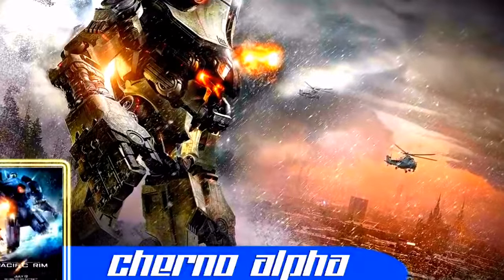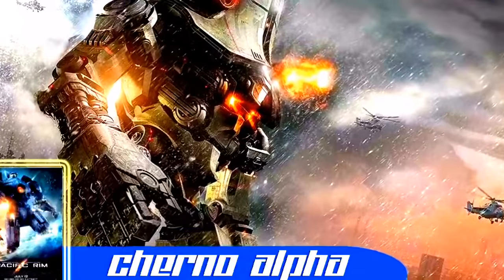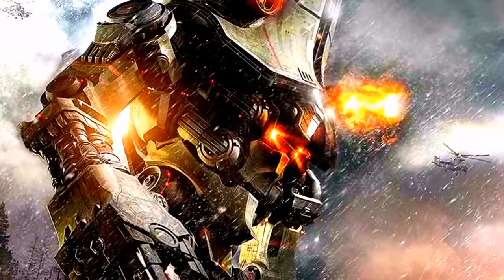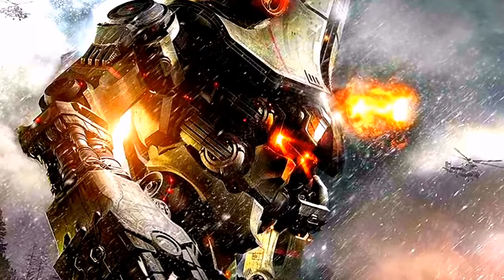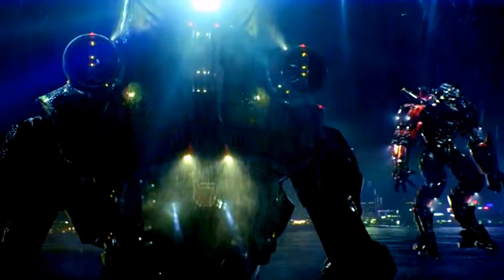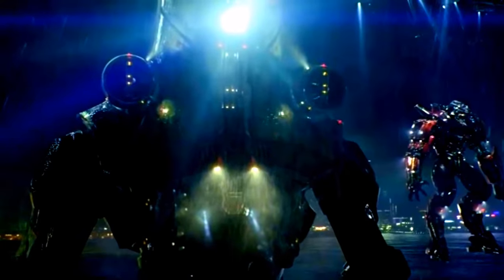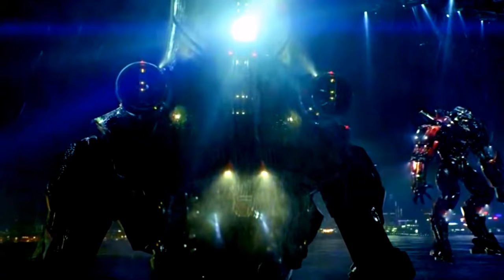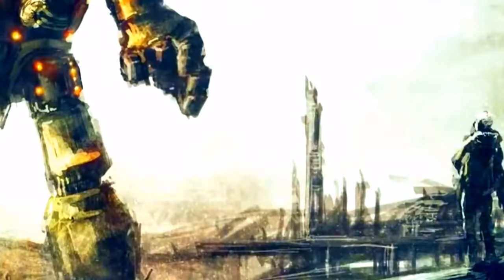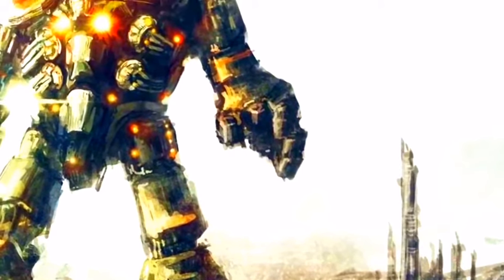Cherno Alpha. Formando parte de la primera oleada de Jelligers en ser creados, por varios años tuvo la tarea de defender el perímetro siberiano del muro anti-Kaiju, acudiendo a combatir Kaiju en más de seis ocasiones. También sería uno de los cuatro Jelligers en continuar operando tras lo que se conoce como la Guerra Kaiju. Su última batalla la daría cuando dos Kaiju aparecieron simultáneamente. Junto a Crimson Typhoon, se enfrentó a Otachi y a Letterback. Otachi lanzó un corrosivo a la armadura del Jelliger; el ácido derritió la armadura llegando hasta la cabina de control. Derribado por Letterback, este lo hundiría bajo el agua para posteriormente romper su reactor, destruyendo oficialmente al Jelliger.